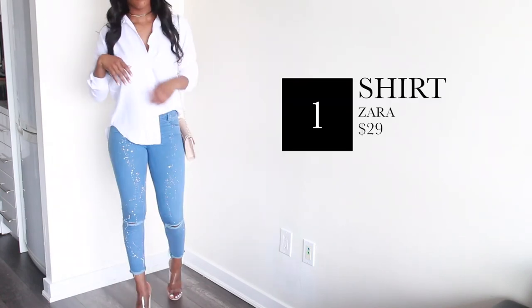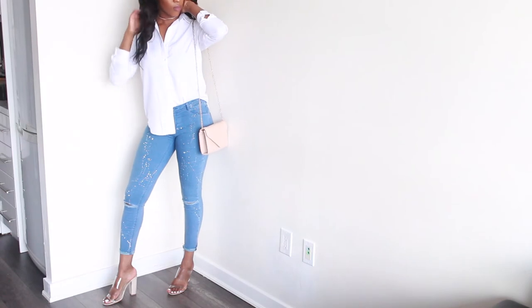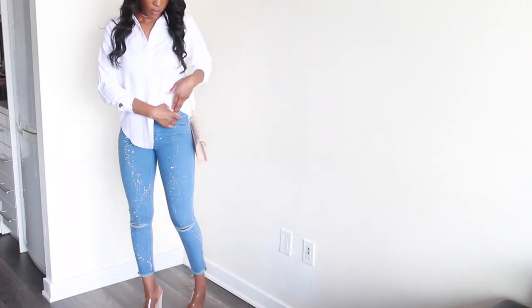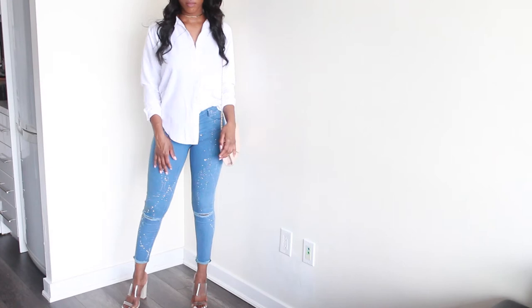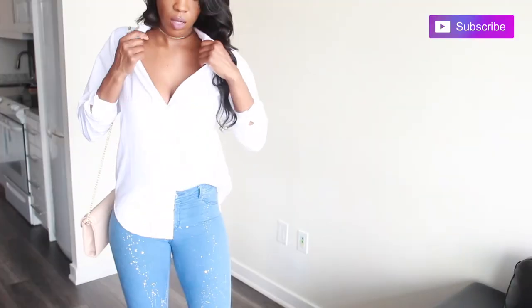Starting off with this first outfit — this is so me. It's super cute and casual. This may be dressy for some people but for me this is more on the casual side. This oversized white button-up paired up with these jeans with the splashes on it, it's so clean and summery.